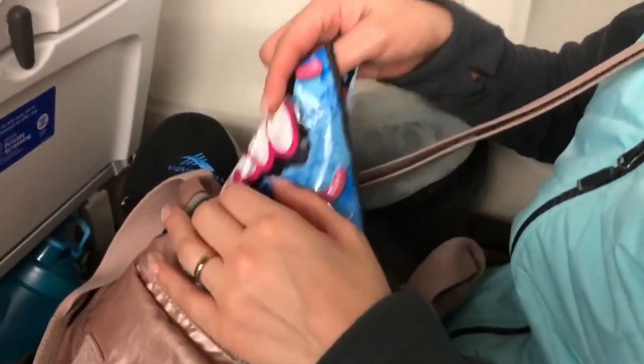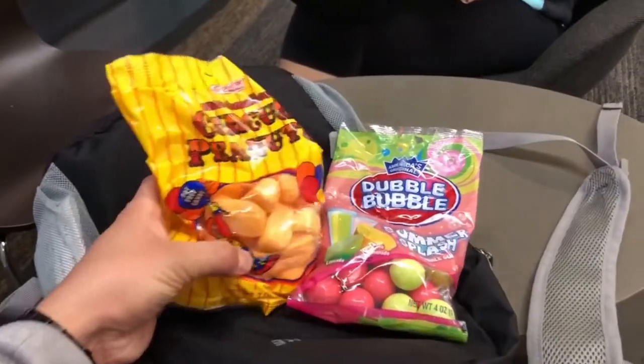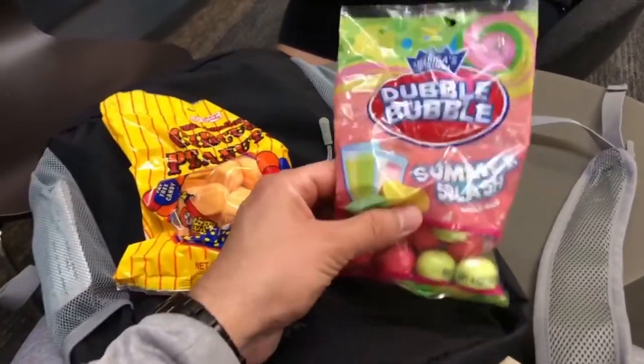Bring snacks and munchies — you can bring them through TSA security and they'll hold you over so you're not buying expensive airport food. If you're on a long or overnight flight, make sure you bring your toothbrush and toothpaste to freshen up in the bathroom. This tip is not really for you — it's for the people around you.